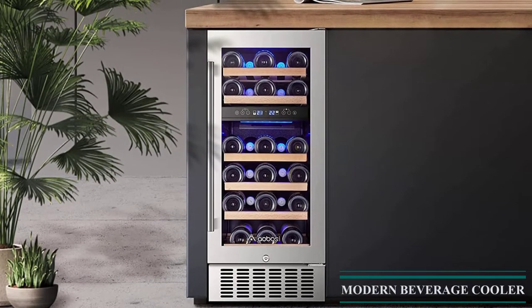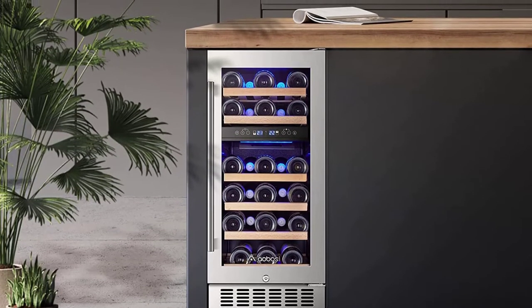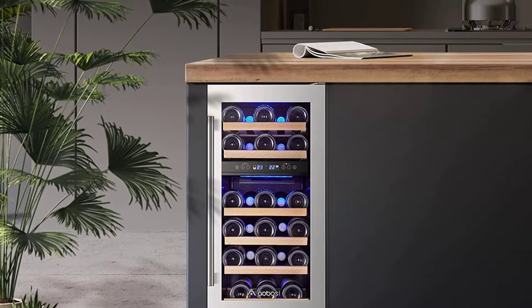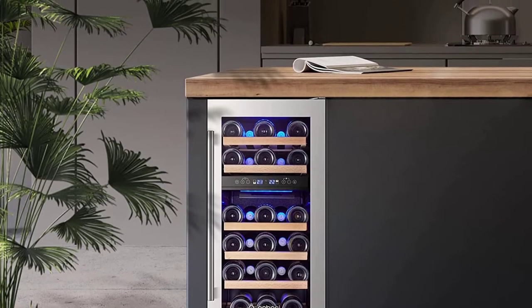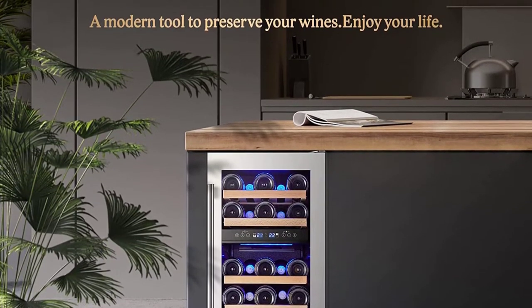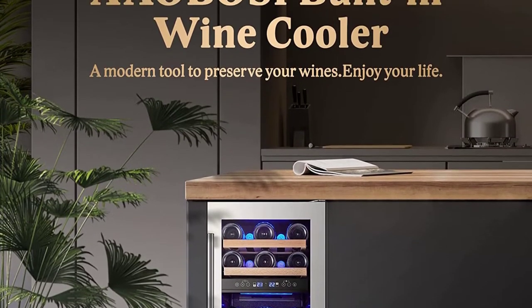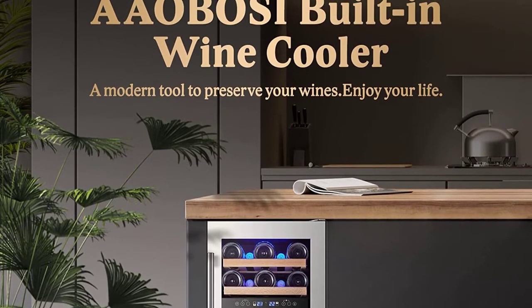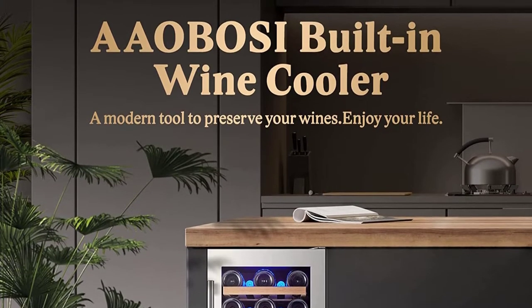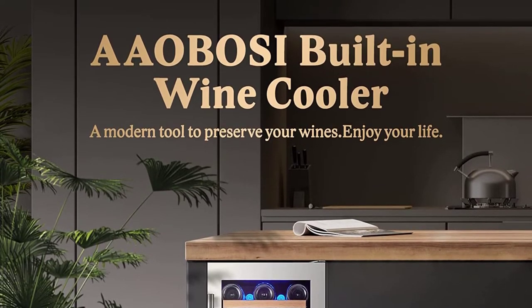Dual Zone Wine Refrigerator: customize the temperature by touching the control panel. Upper zone is 41–54°F and lower zone is 54–68°F. The two zones feature different temperatures so that your wine is perfectly chilled at optimal temperatures for pure enjoyment. The dual zone wine cooler can store up to 28 bottles of your favorite wine — though larger bottles will reduce stated capacity. It is a perfect companion for wine lovers. The beechwood shelves are easy to slide out and individually disassemble, and strong enough to hold your bottles.